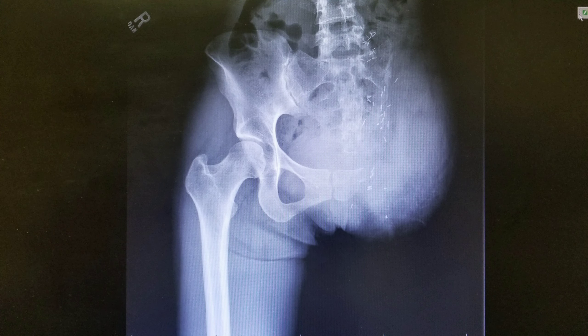Hi everybody, welcome back. So that's my pelvis after surgery.